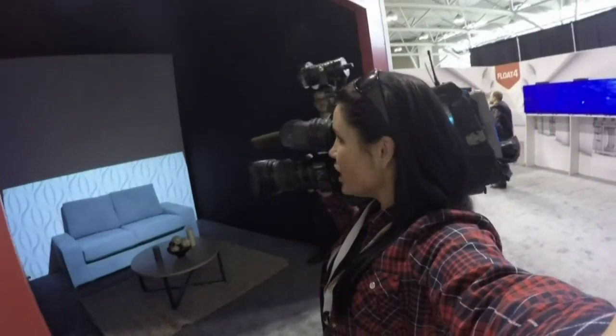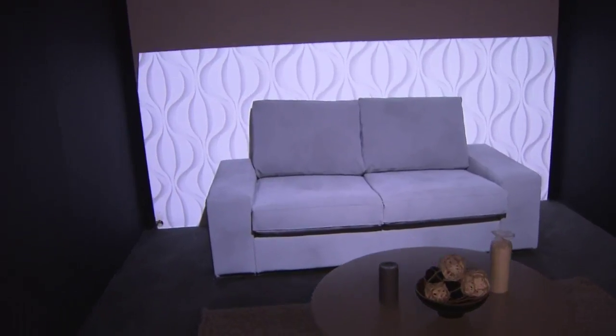I'm Audra Browne at the DX3 trade show. This is everything to do with retail technology, and this is a really amazing one.